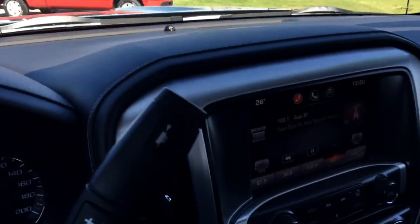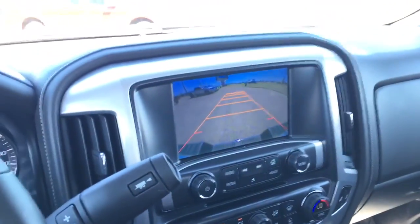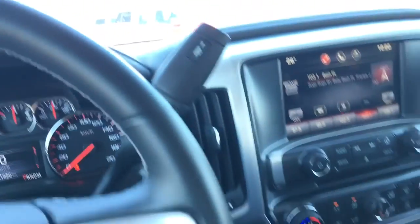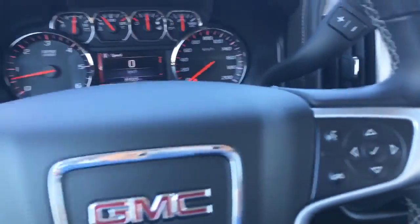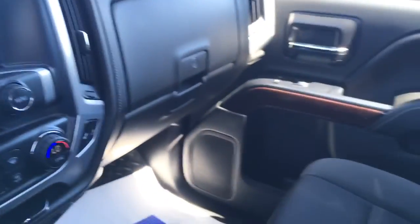Great vehicle. Let me show you the backup camera here — there's the grids. Cruise control, steering wheel audio controls. Auto dimming lamps. Intermittent wipers — you name it, this thing has it. Let's go check out the back seat.